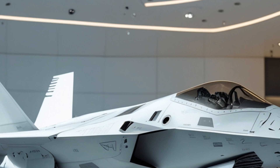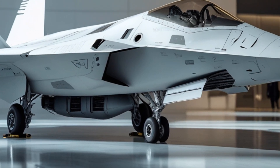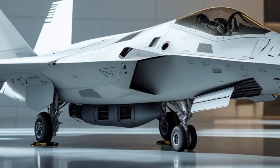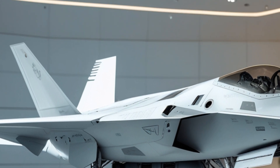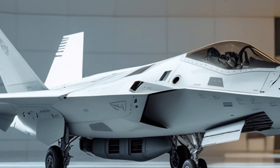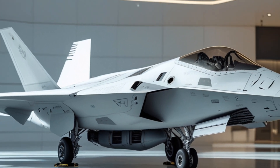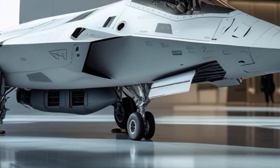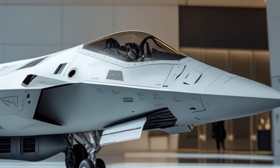Stealth remains a key feature, and in this latest iteration the F-22's radar-absorbing material has been re-engineered for easier maintenance and longer durability. The airframe design has also been subtly modified to further reduce radar cross-section, especially from low-frequency radar bands that adversaries have been trying to use to detect stealth aircraft. The addition of new adaptive camouflage tech allows the aircraft to blend even better with its surrounding environment — not only in radar but also visually, using color-shifting coatings that respond to ambient light.